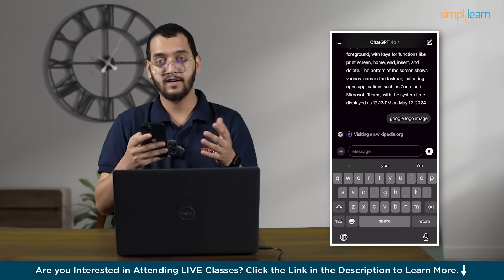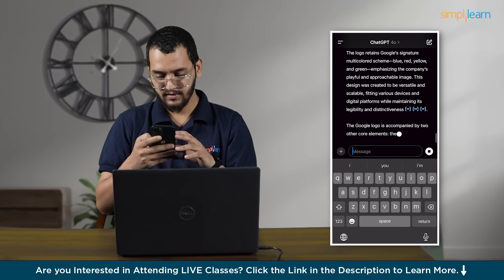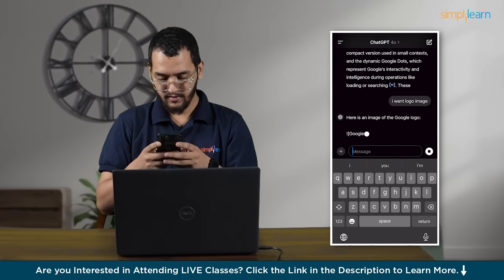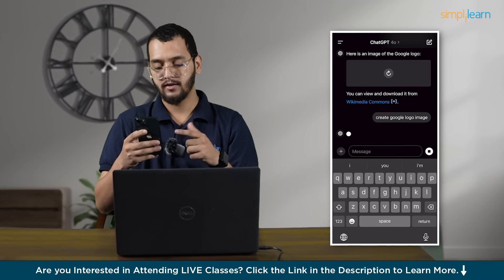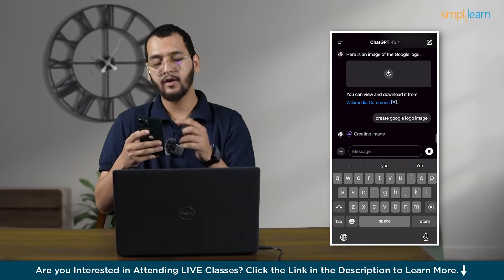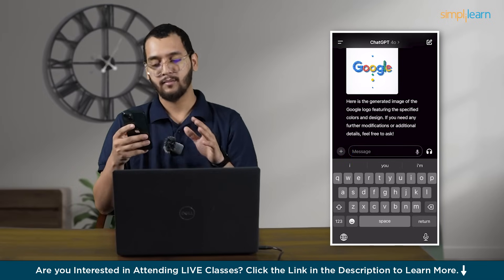ChatGPT can do anything! I'll write: create Google logo image. Now I think it will make one. As you can see on the screen — creating image. Done. Show me the image — Google image. See, not exact, but somewhat right.